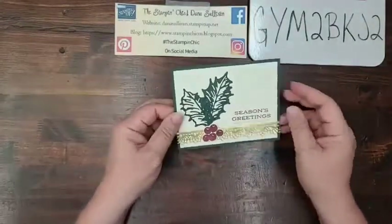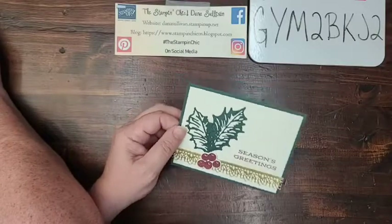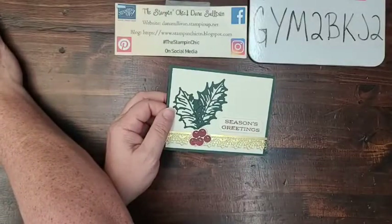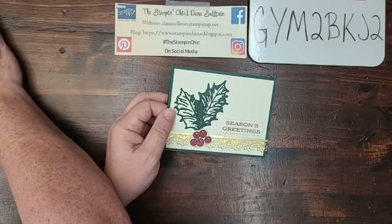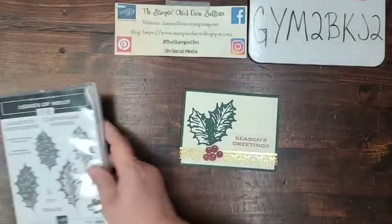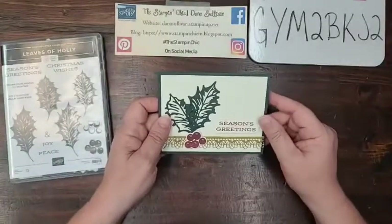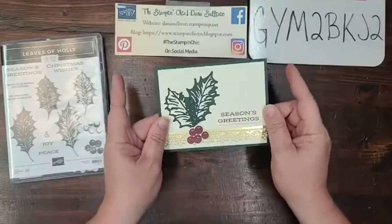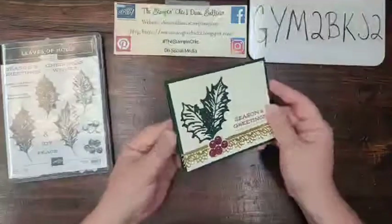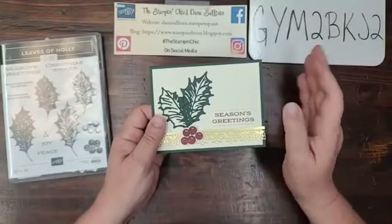Alright, it is time to get started on our project. I am using the Leaves of Holly Stamp and Die Bundle for today's project. Now, this is the last Monday of the month and that means it's also the Stamper Showcase Blog Hop. You want to head over to my website — you can go to thestampingchick.com — and find today's post where you will find the roster for our blog hop.